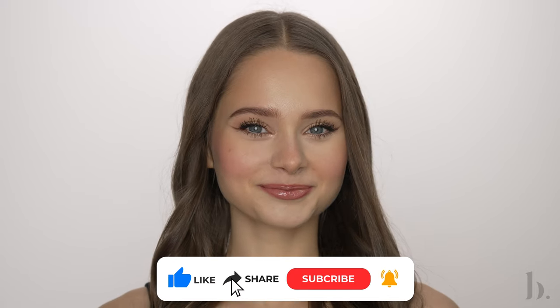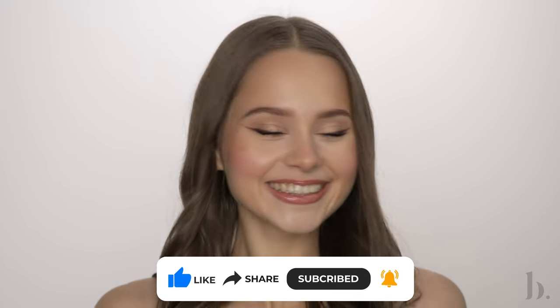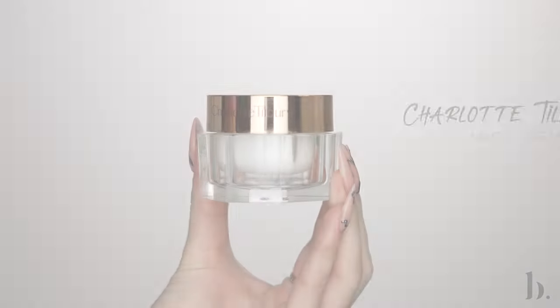Hey everyone, it's Amanda. Welcome to my channel. Today I'm going to be showing you my signature soft glam look on my gorgeous model Elia. She is like a sister to me. We had so much fun filming this look for you. So without further ado, if you haven't yet, don't forget to subscribe so you don't miss any future videos. I hope you enjoy this video as much as we enjoyed making it.